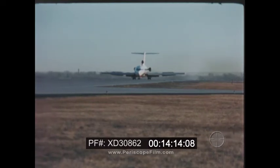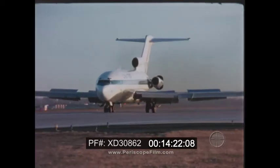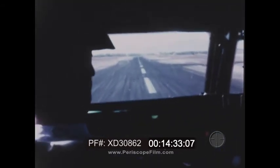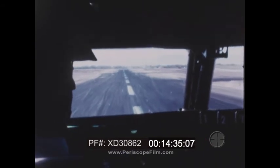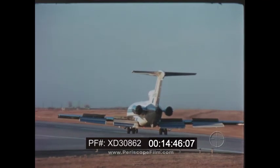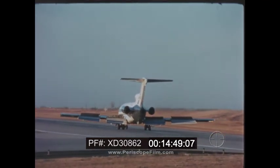80 knots. Speed callouts continue through the landing rollout: 90, 80, 61, 50. The aircraft decelerates down the runway as the crew completes the landing sequence.